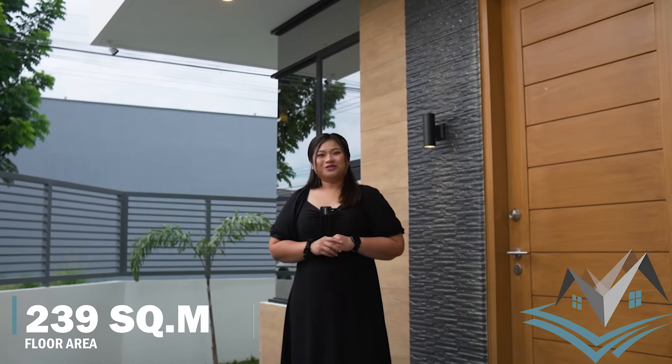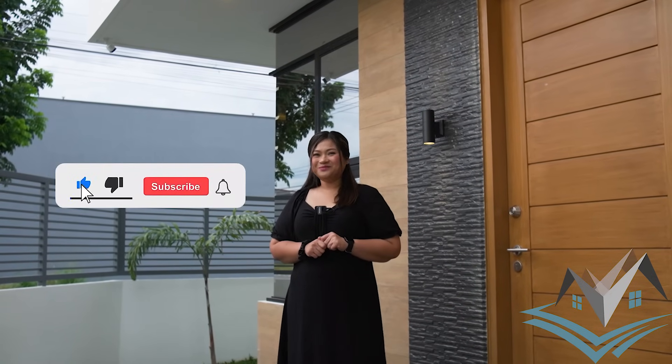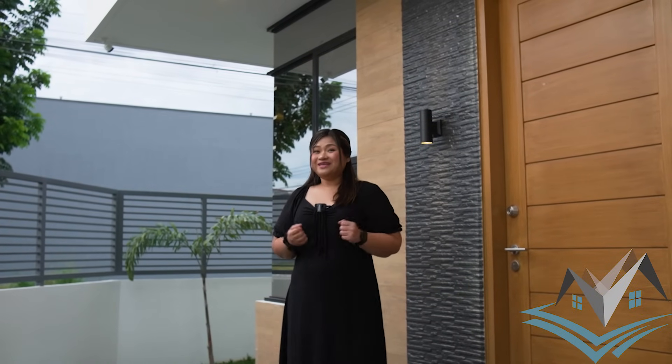Our featured property for today is a 4-bedroom, 2-story modern contemporary house with a 239-square-meter floor area and a 172-square-meter corner lot with pool, and is semi-furnished. Please don't forget to click like, subscribe, and hit the notification bell to get more updates on our videos. This is your host Anna, and we are Blueprint Properties Pampanga.